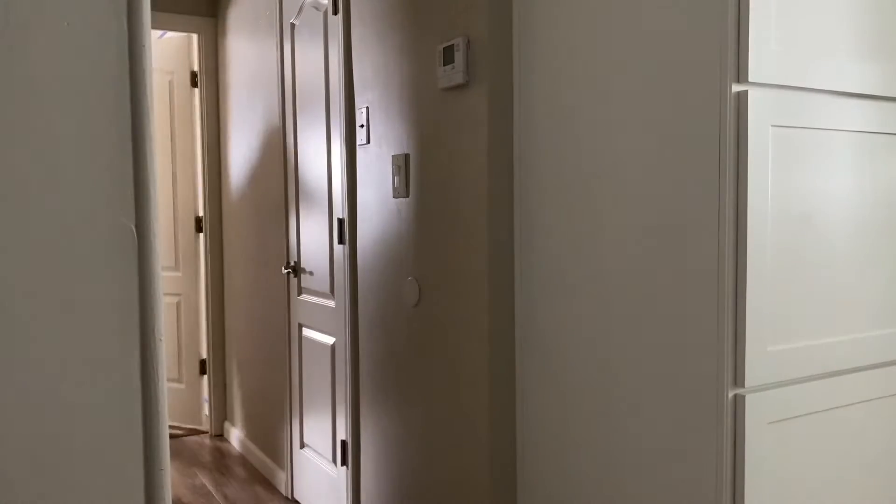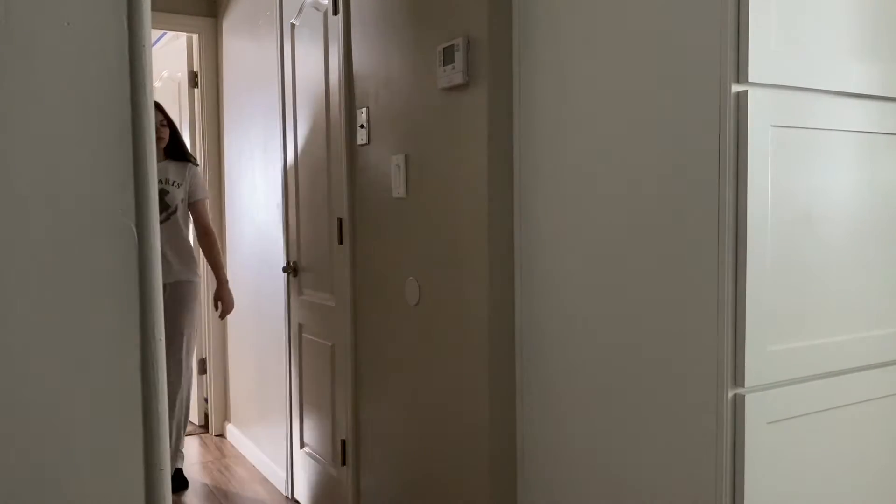I woke up around 11am and I slowly got out of bed, and to start off my morning, I opened up the curtains to wake me up more with the sunlight. And then I went to go brush my teeth and wash my face to start off my morning routine.